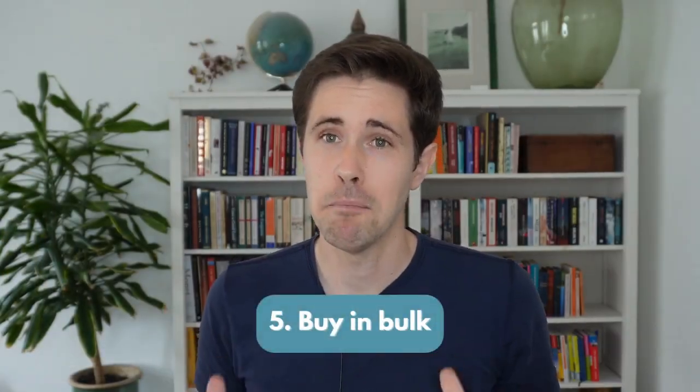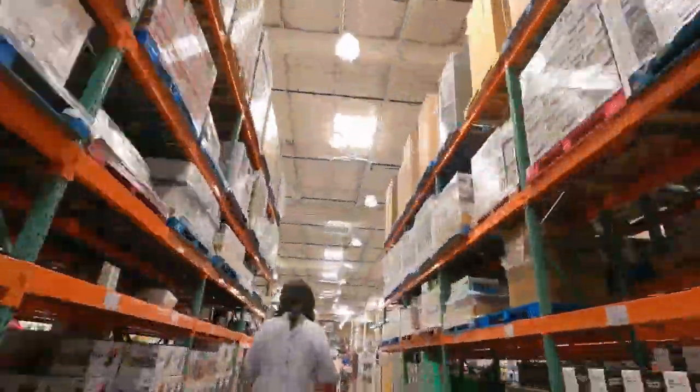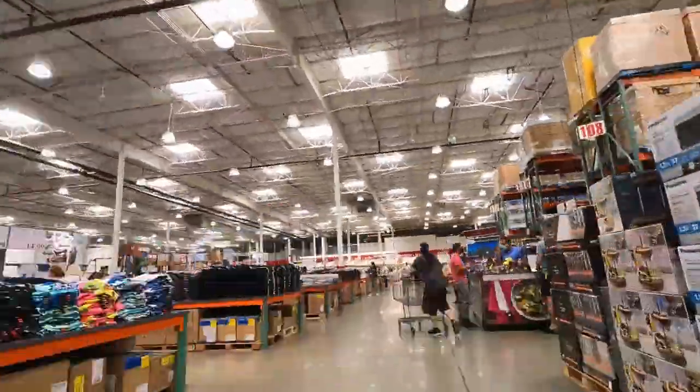Number 5: buy in bulk. For non-perishable items, consider larger quantities, which will give you overall better prices.